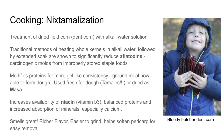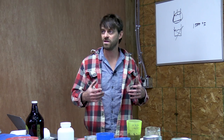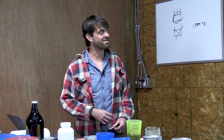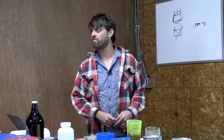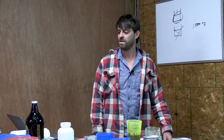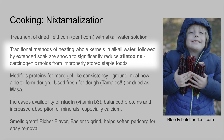One thing you can do with ash without a whole lot of effort is a process called nixtamalization. It's a traditional Central American method of modifying field corn to make the nutrients more bioavailable — specifically vitamin B3, niacin. This gets really important when field corn is your primary grain, as niacin deficiency causes serious health problems.